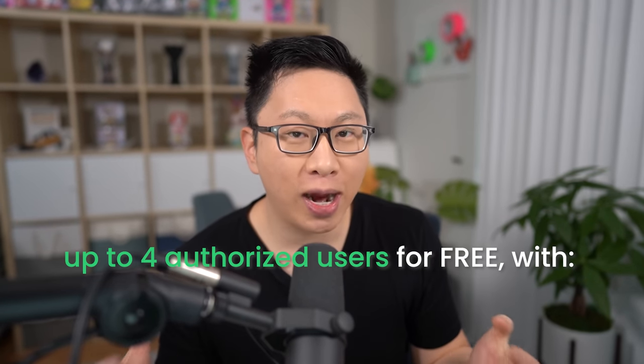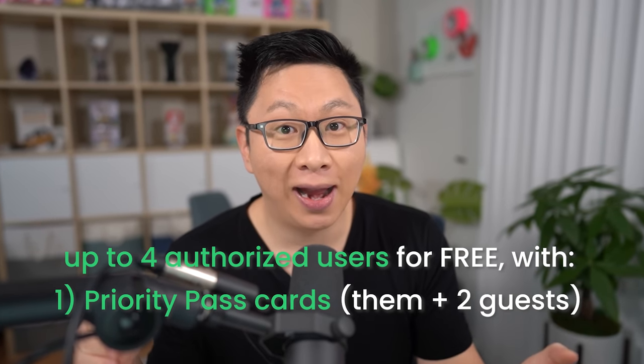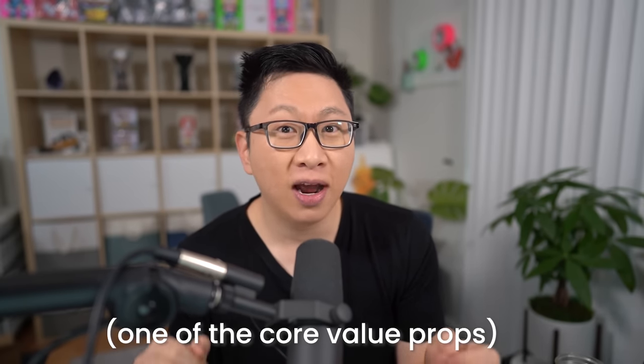Let's reverse the order for the deeper dive. One of the really cool things with this card is that you can add up to four authorized users for no annual fee, and they also get Priority Pass cards and access to the Capital One lounges. This is pretty amazing because it allows you to gift airline lounge access to up to four people you trust. For example, if you have a 19-year-old off to college, you can give them a backup card that also gives them lounge access.